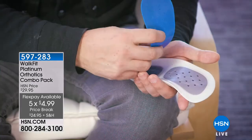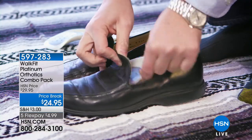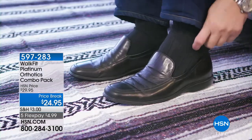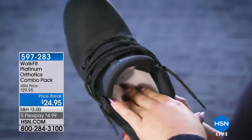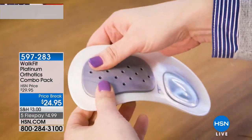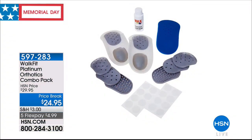Over 10 million people walk on Walk Fit orthotics, and we have a totally exclusive bundle. You order by your shoe size. They come with great inserts for acupressure massage as well as three different types of inserts to give you three different experiences — a low, medium, or high insert.